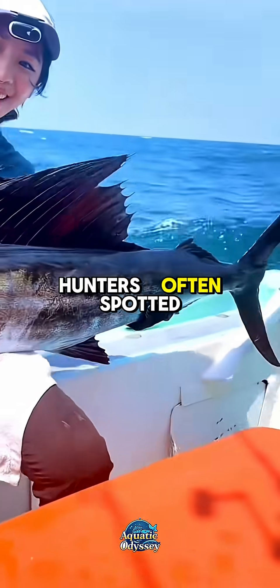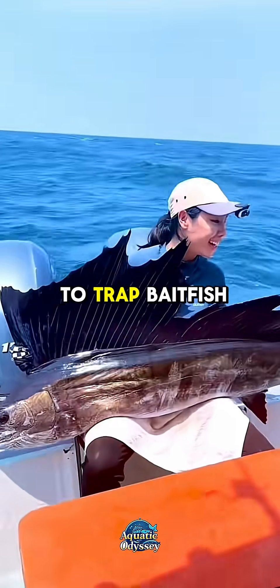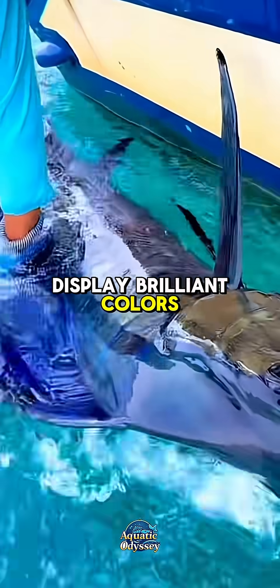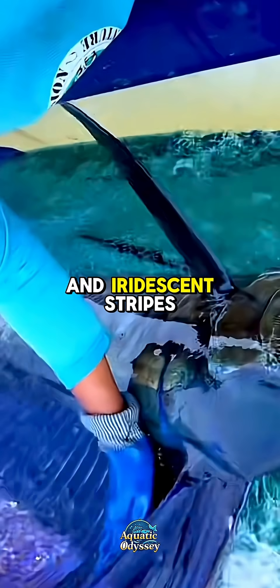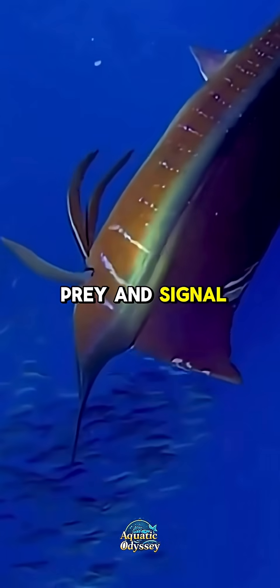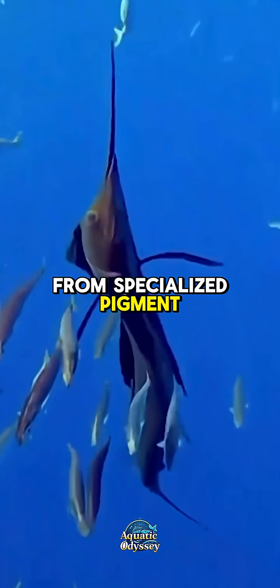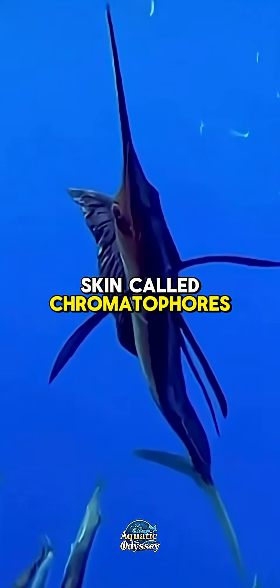Sailfish are expert hunters, often spotted working in groups to trap bait fish near the surface. When hunting, they display brilliant colors — shimmering blues, silvers, and iridescent stripes — that may confuse prey and signal to other sailfish. This ability to change color comes from specialized pigment cells in their skin called chromatophores.